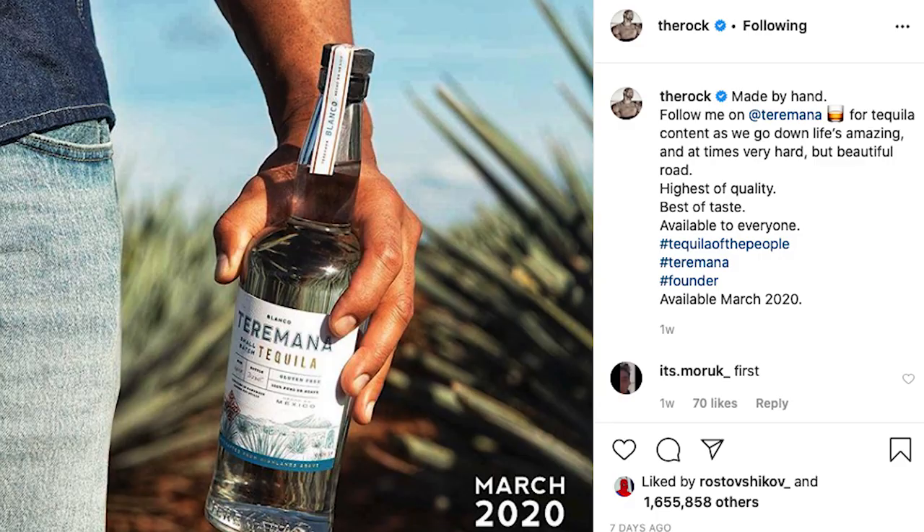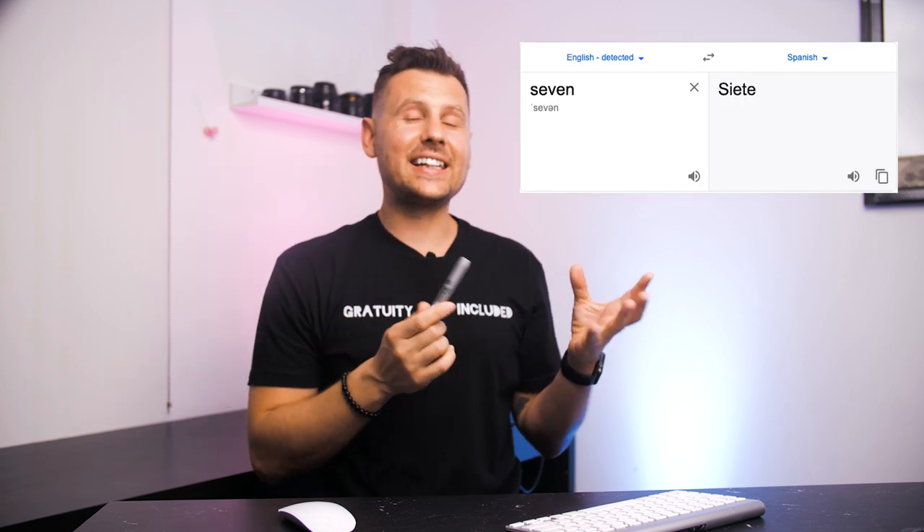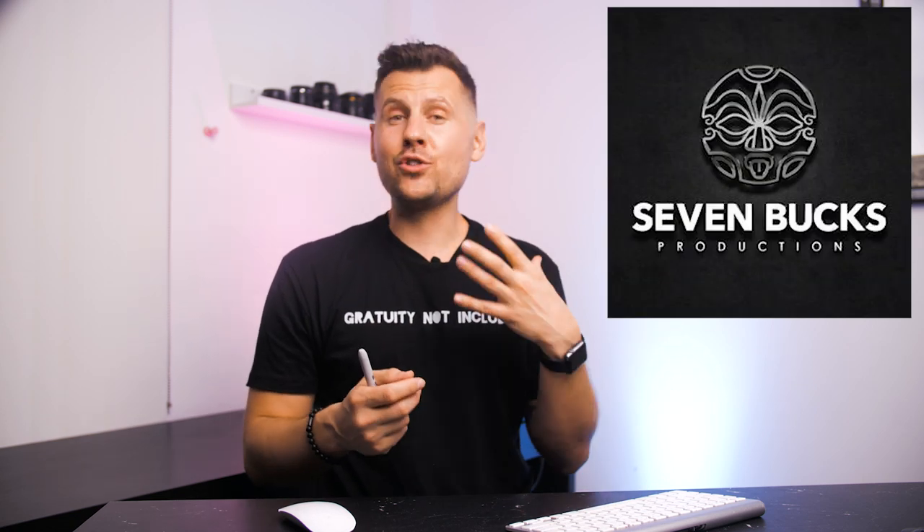Next news. Dwayne 'The Rock' Johnson reveals Terramana Tequila bottle design. He posted a picture on his Instagram where, by the way, he has 170 million followers, so he's not going to be spending a lot of money on marketing. Terramana Tequila was developed by Siete Bucks Spirits — 'Siete' meaning seven — because Rock's production company is called Seven Bucks Productions. If you're a Rock fan, you know the famous story when he started with only seven dollars in his wallet.